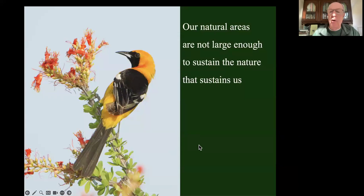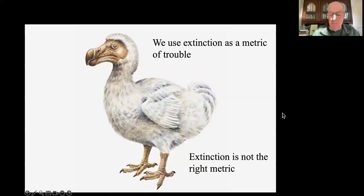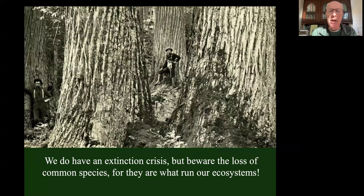Studies all over the world, some over 100 years in length, are telling us the same thing: we have not left enough natural areas on the planet to sustain the amount of nature that we need. We tend to use extinction as a metric of trouble, but that's like going to the doctor after you're dead. We need to address this problem before things are extinct. So 'defaunation' is probably the term we should be using - the loss of what once were common species, where populations are degraded to just a few individuals.